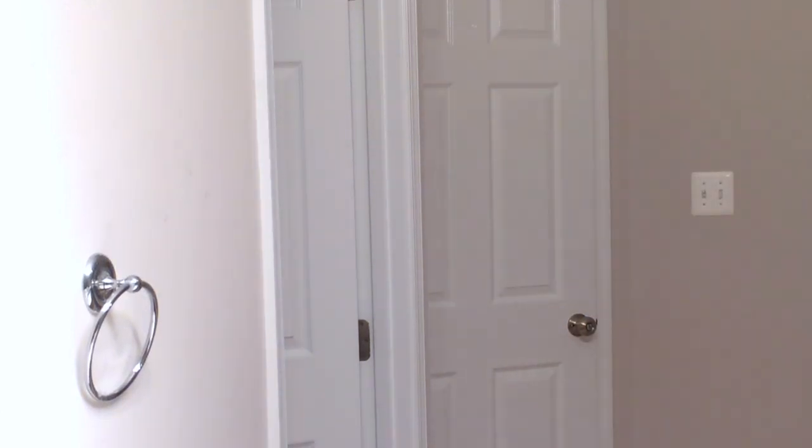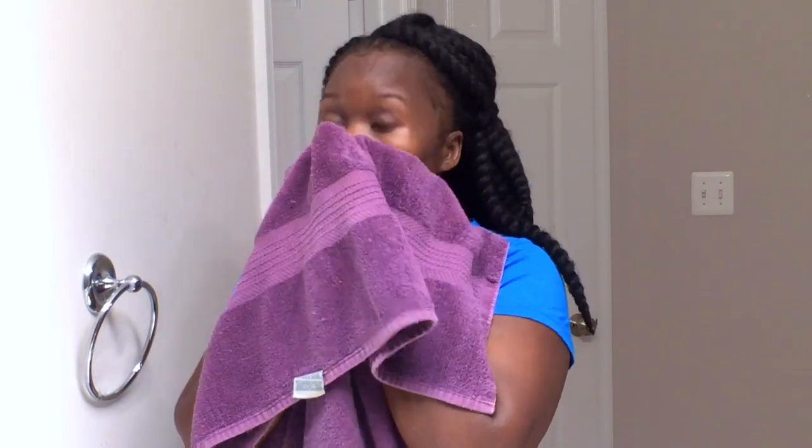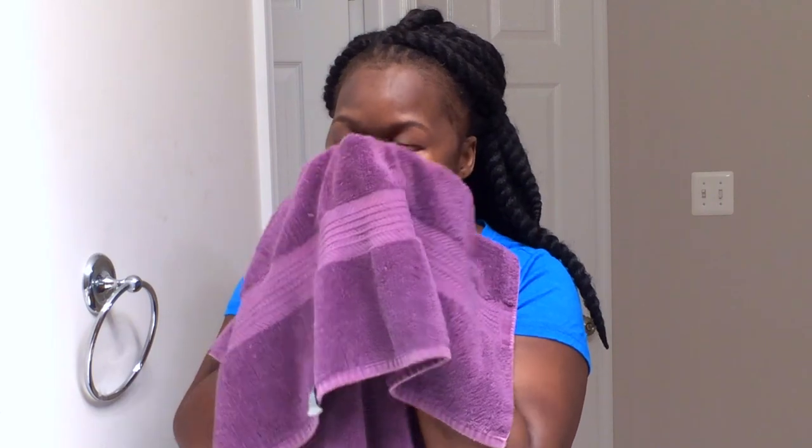I forgot my towel. I'm just patting my face — not wiping it, just patting it.